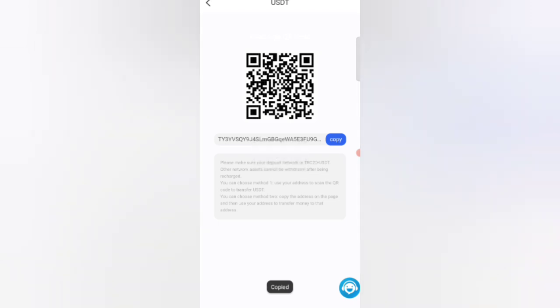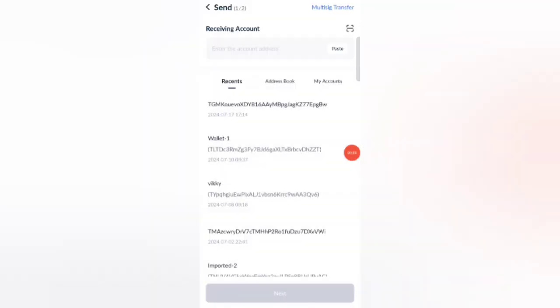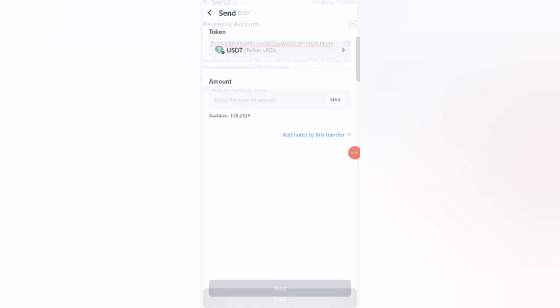Click on the Recharge option, and guys you can see your address. Copy your address, then open your wallet. Enter your address here, then click to proceed with the recharge.